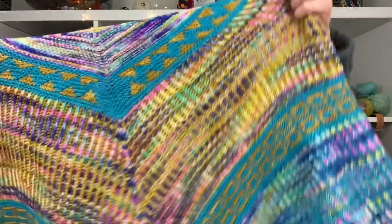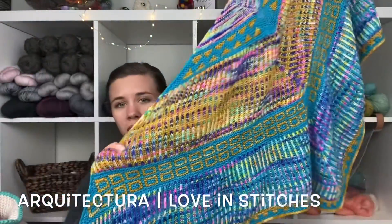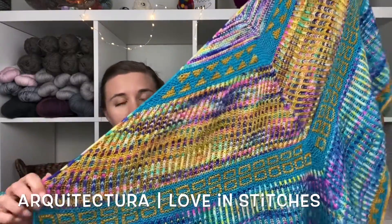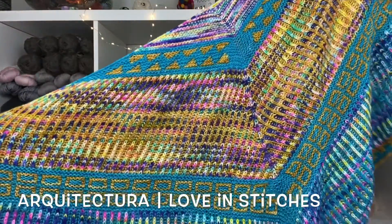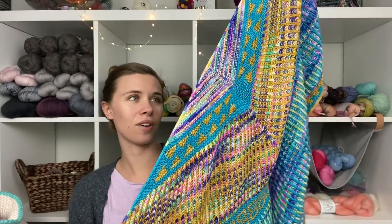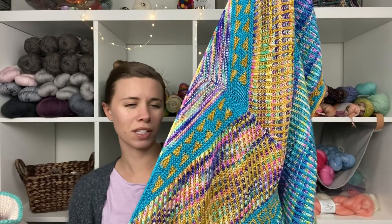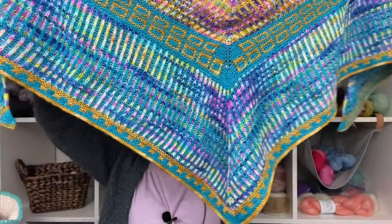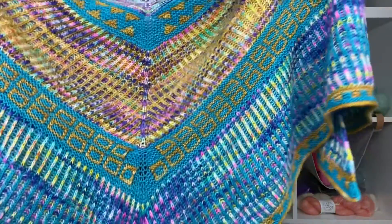I was also wearing this morning my Architectura shawl, which is one of my patterns. It is made with Chili Knits yarn, her fingering weight. It is inspired by Antoni Gaudí, who is a Spanish architect. This is called Architectura — it's my most recent pattern. It came out in January, and I have not published a pattern since. I feel like I really need to get on it.